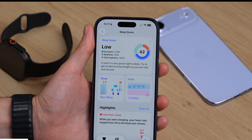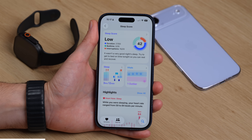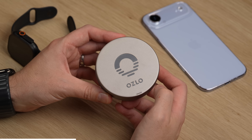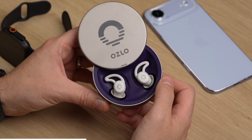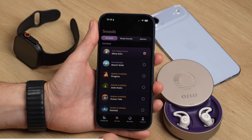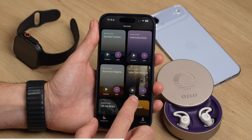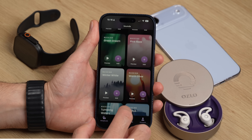Speaking of falling asleep, it is Techtober — the busiest time of year for me — and when things get hectic, the first thing that suffers is usually my sleep. That's where today's partner Oslo comes in. These are the Oslo sleep buds. They're tiny, lightweight, and designed to be worn overnight. They connect to your iPhone via Bluetooth so you can stream audio as you drift off. The Oslo app has a bunch of calming sounds built in, but you're not limited to those — you can listen to anything: Spotify, Calm, YouTube, audiobooks, podcasts. If your phone can play it, these can stream it.